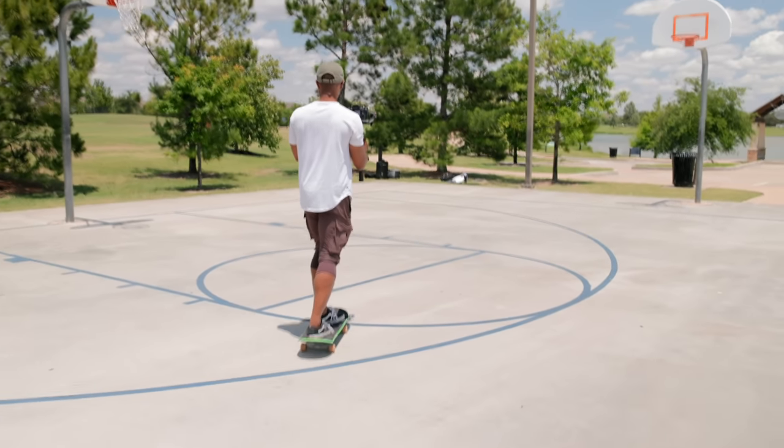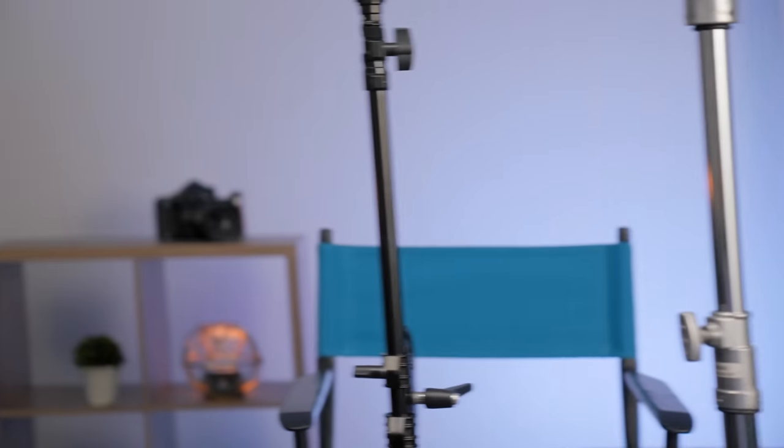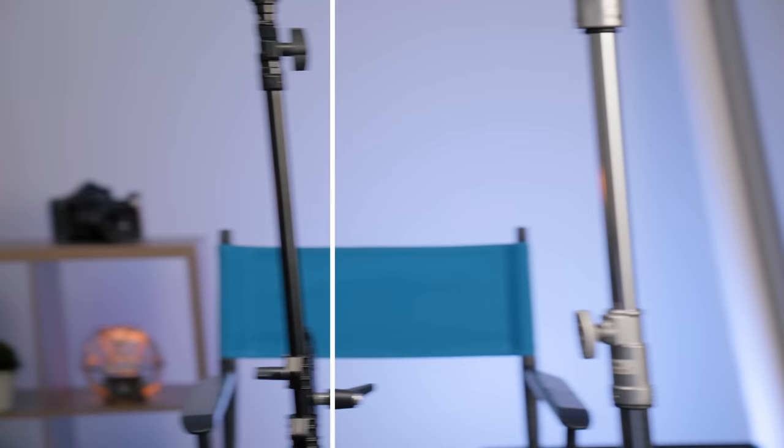Another area in video where you're going to roll into this issue — no pun intended — is with rolling shutter. The rolling shutter on this camera is fairly bad. It's just as bad as it was on the A7III, so we haven't gotten any improvement on this. This really is only going to affect you with fast motion, whether your subject is moving quickly or the camera itself is moving quickly. So if you're not using this camera in fast motion situations, you might not even notice this problem.